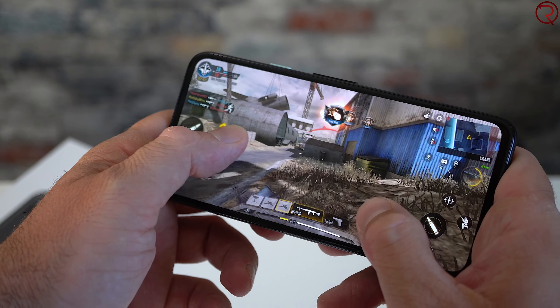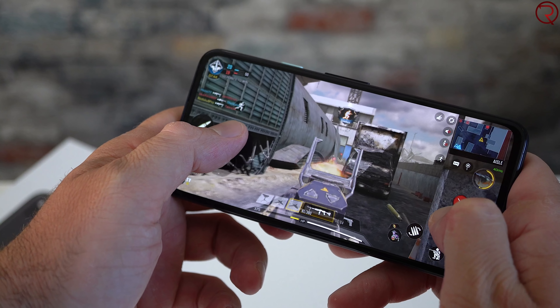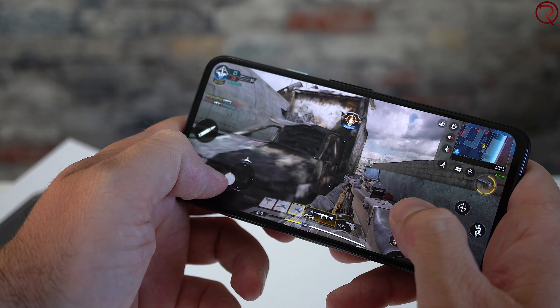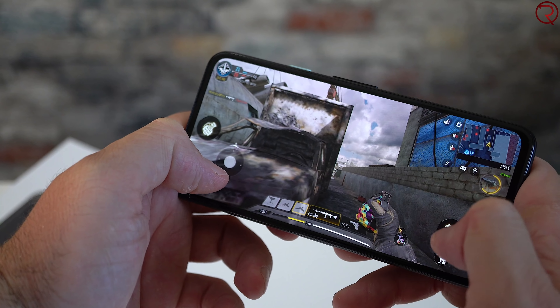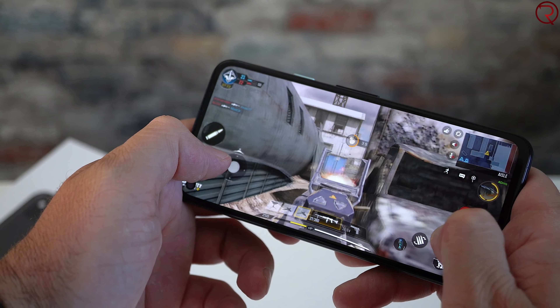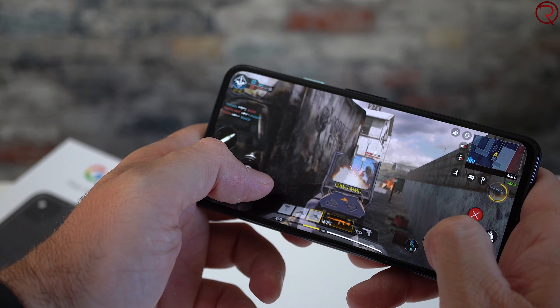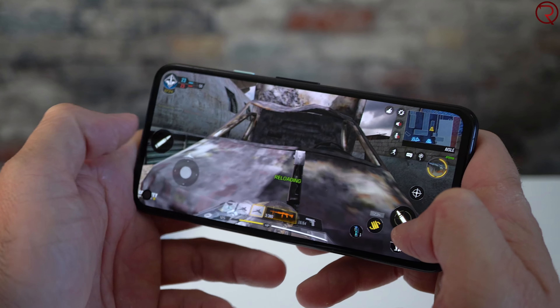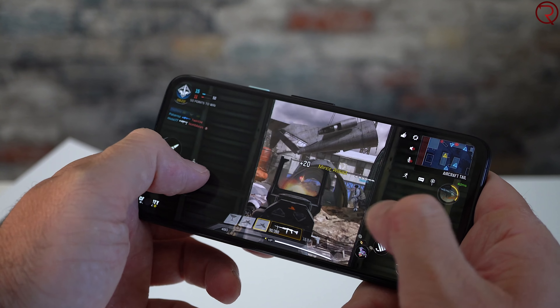I was playing Call of Duty recently for about two and a half hours, and after about an hour and a half to two hours, the phone got hot and started dropping frames — some throttling was happening. But that's the case with pretty much all phones unless you have a dedicated gaming phone with a fan. You may notice a difference with this CPU if you're editing 4K files, but for everyday tasks, there are no issues.